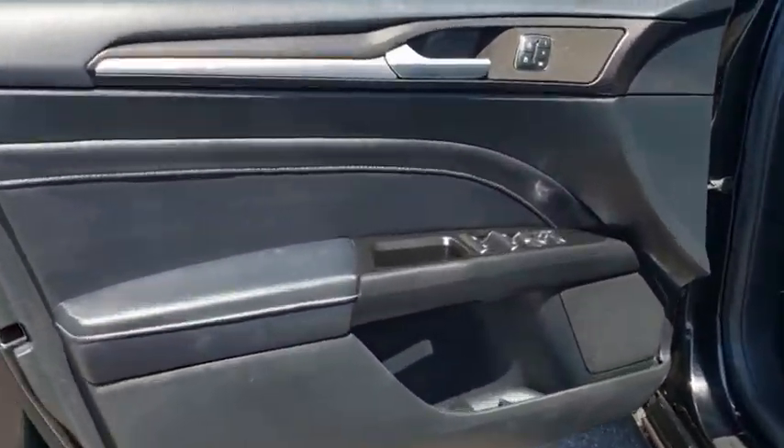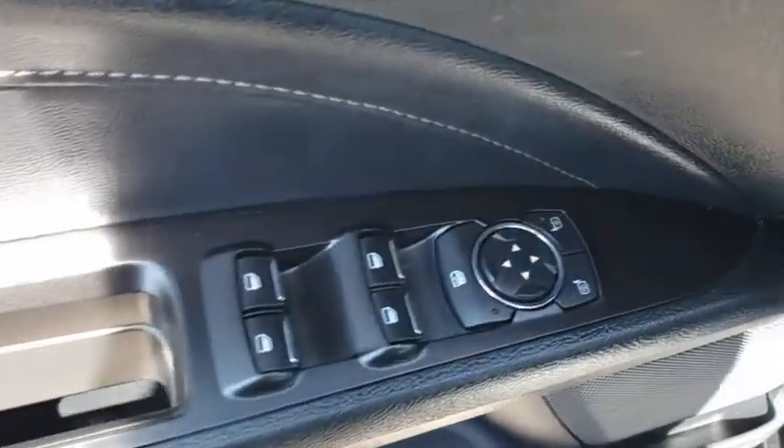Cruise control, four-wheel disc brakes, aluminum wheels. Come take a test drive today.